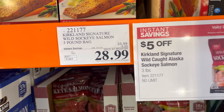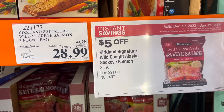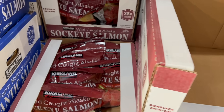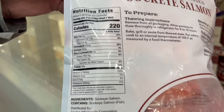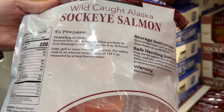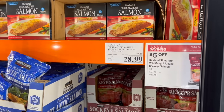Kirkland Signature Wild Sockeye Salmon, a three-pound bag — $5 off from $33.99 down to $28.99. That works out to under $10 a pound, about $9 a pound. One thing I love about this is it's individually wrapped, so you can pull one or two out at a time. You just let it thaw in the fridge in the morning, throw all the vegetables on a pan, and that's it. It's on sale, $5 off, no limit.